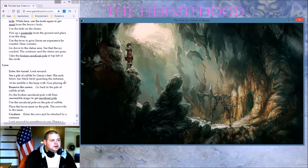The arc below has blackbirds guarding the entrance. At the far middle is the harp with Nori playing at it.